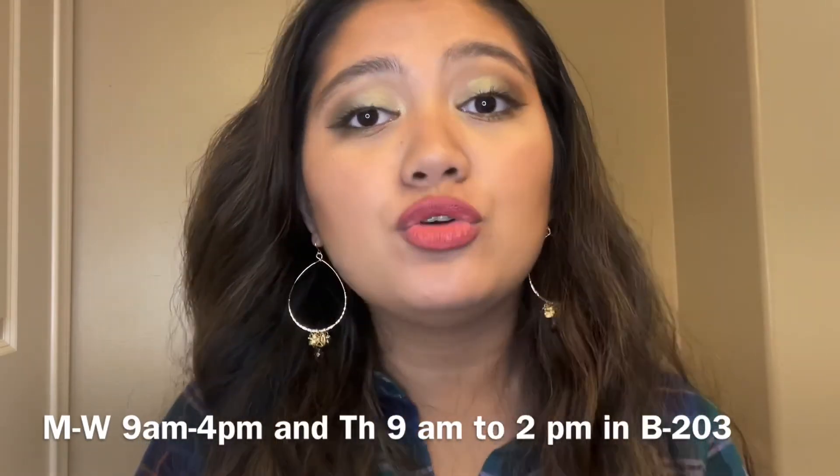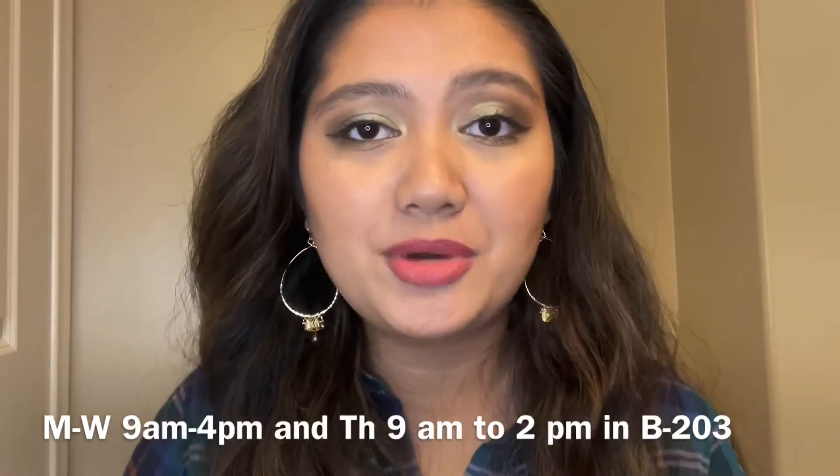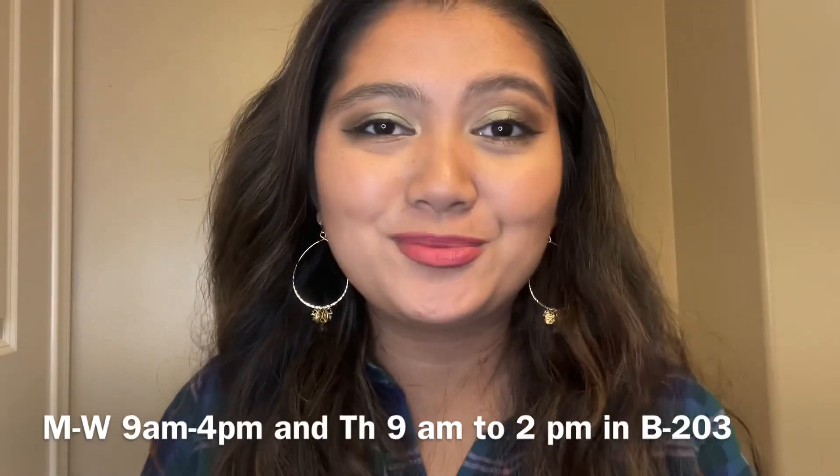We are located in B203. Please take advantage of those fantastic models that you see — for studying, for reviewing, and for reinforcing the topics. I hope to see you guys there sometime.